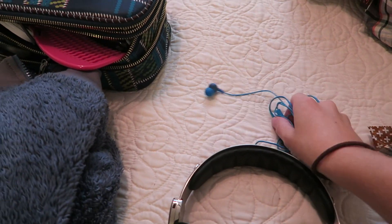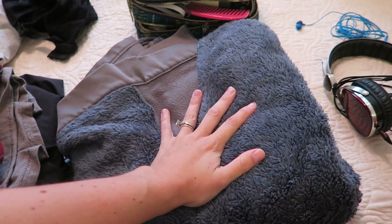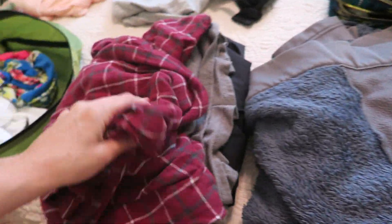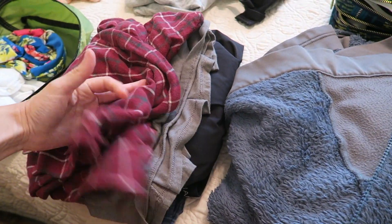Then we have a big set of headphones and a little set of headphones. Then we will come over to my husband's stuff. He has brought a jacket, some pajamas, a pair of shorts, boxers, and a t-shirt.